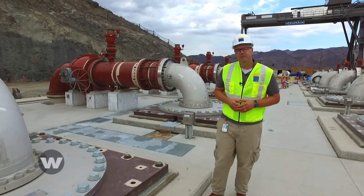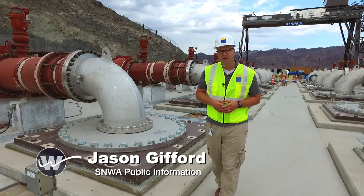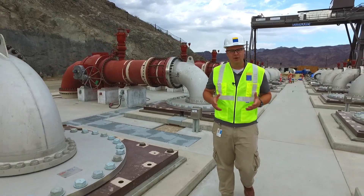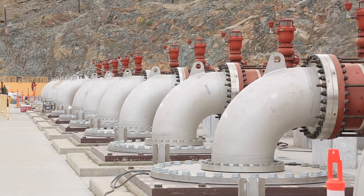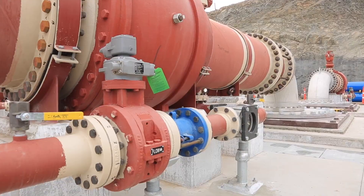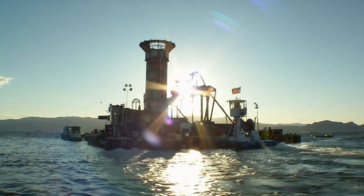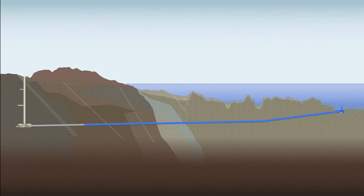The 650 million dollar pumping station will allow the water authority to keep drawing from the bottom of Lake Mead even if the water level drops to dead pool — the point at which Hoover Dam can no longer release water downstream to Arizona, California, and Mexico. The pumping station is the final piece to the SNWA's response to the ongoing drought. Lake Mead's elevation has dropped more than 130 feet since 2000. In 2015, the Water Authority completed construction of the third intake, allowing the SNWA to draw water from the deepest depths of Lake Mead.